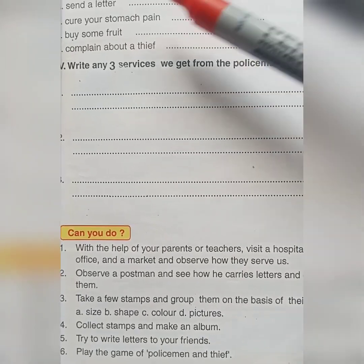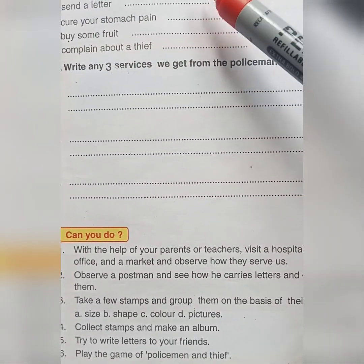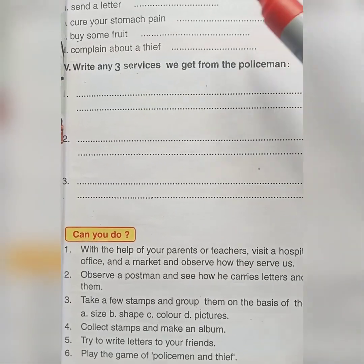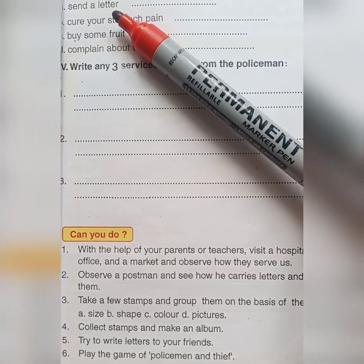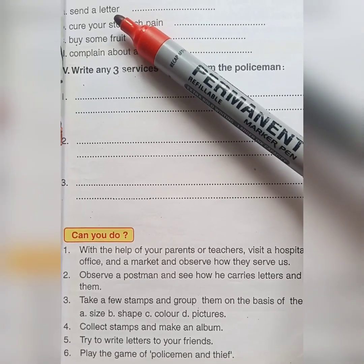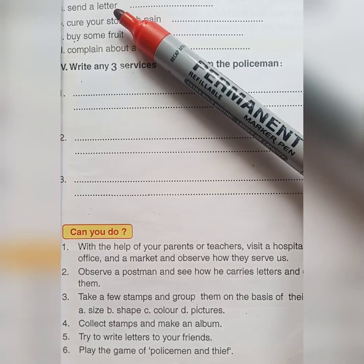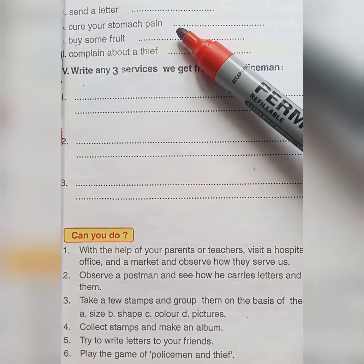Our third activity: write where you will go. For the first one — sent a letter? The post office helps us to send or receive letters and money orders.